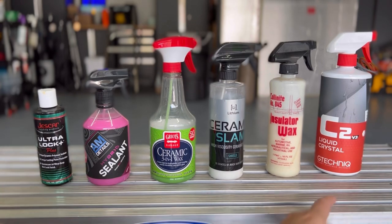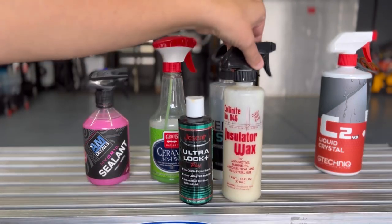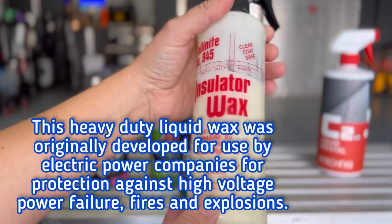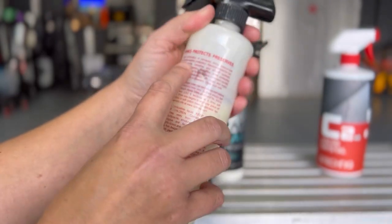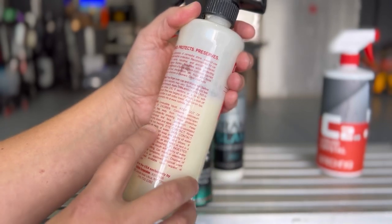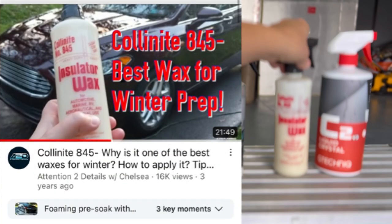A majority of these products offer four to six months plus of protection. For those who enjoy a more therapeutic detailing experience, don't underestimate the Collinite No. 845. It's one of the highest-rated products in the detailing industry for waxes — it actually started in the electrical industry. It features carnauba shine, ease of use, and durable weather protection, recommended for car, truck, RV, marine, industrial, and aircraft surfaces.